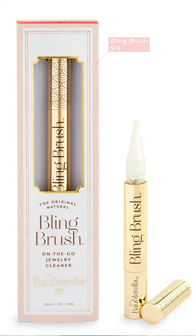Another must-have gift for the jewelry lover in your life is the Bling Brush. This is the perfect jewelry cleaner for on the go. My earrings and ring can get pretty dirty and I don't like to do a big cleaning, so this is the perfect thing to just throw in your purse or makeup bag. You can clean your rings, earrings, or all your jewelry on the go and it keeps everything super sparkly and clean.